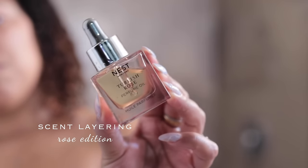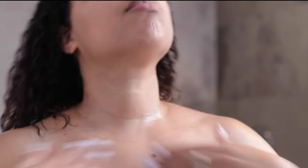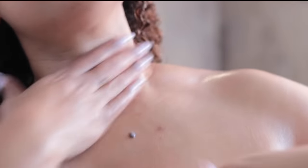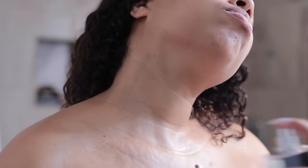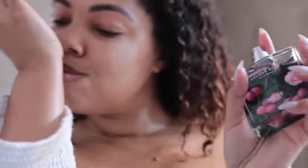Now we're going into scent layering — I'm doing a rose edition this time. So I'm going in with Turkish Rose from Nest and applying that mainly to the upper area of my body: chest area, neck, and then my arms. A little of this goes a long way and it smells so, so good. I love the way that it feels on the skin too, so I just apply it to the upper body. And on top of that, I'm going to add my fragrances: I'm going into the Must Noir rose as well as the new Nest fragrance, lychee rose. They smell so delicious together — it smells super feminine and a little sexy.